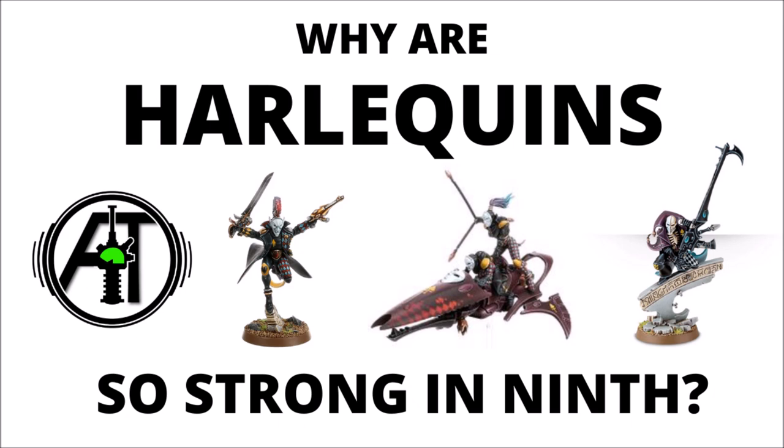I wouldn't have predicted it through the midst of 8th edition, but Harlequins have really come into their own in 9th, and have been placing very well in tournaments across the world. In today's video we'll talk about why the change to 9th edition has made them so much stronger, talk through their meagre unit options but why they're very good ones, and then discuss their very scary special rules and absolutely crazy shenanigans that they can do with stratagems. Let's jump straight into it.